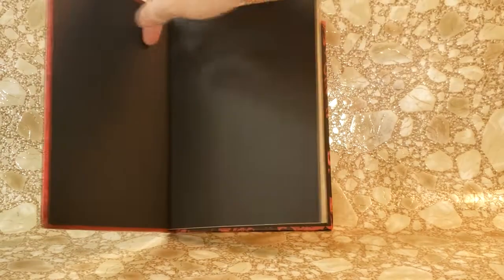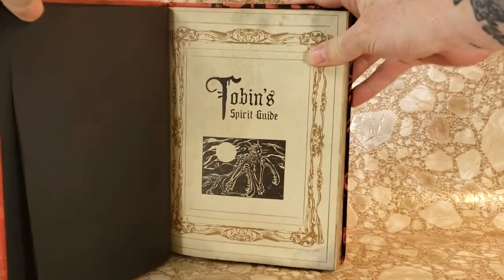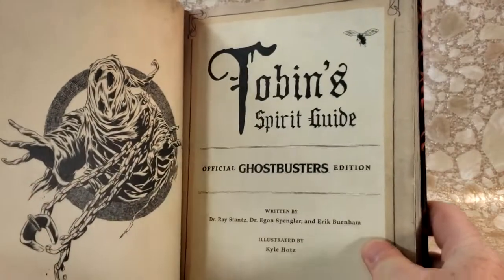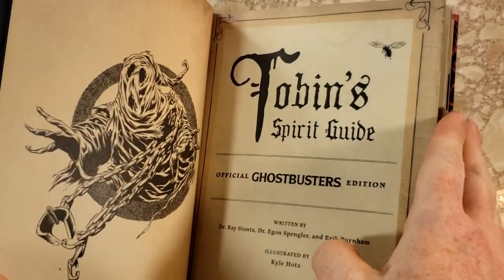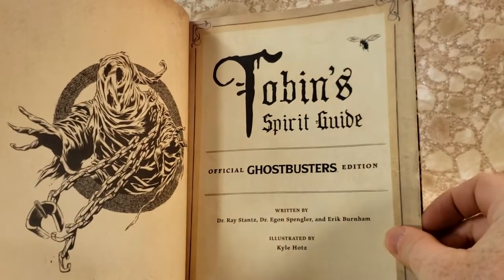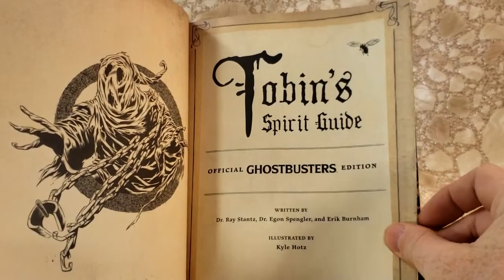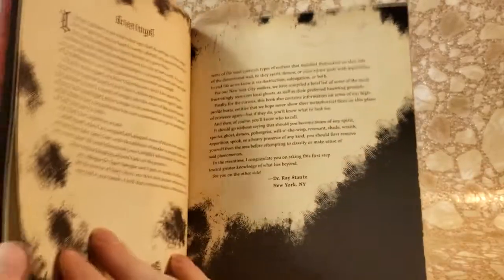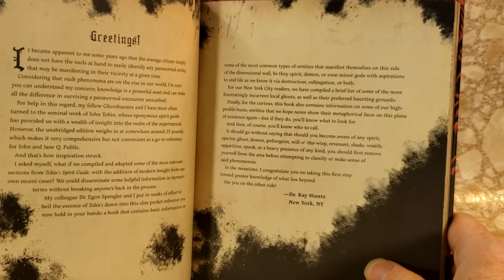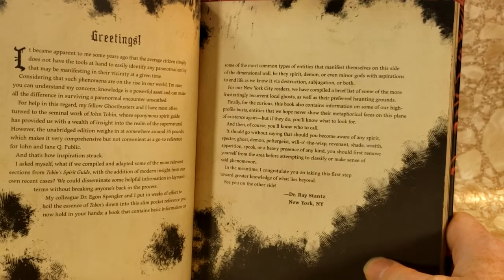We open it up and it's black inside. Tobin's Spirit Guide — done in a style where the pages look old. Official Ghostbusters edition, Dr. Ray Stanz, Dr. Egon Spangler, and Eric Burnham, illustrated by Kyle Hotz. There's the foreword by Dr. Ray Stanz — New York, New York. I'll pause a minute and let you read that.